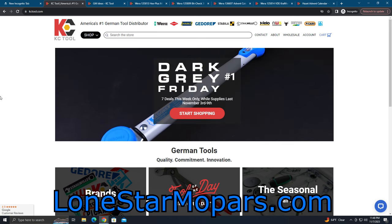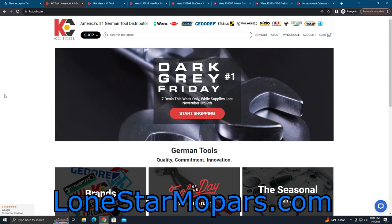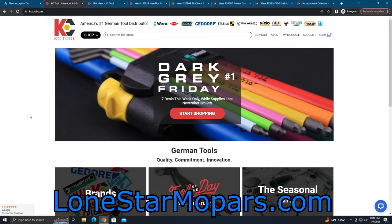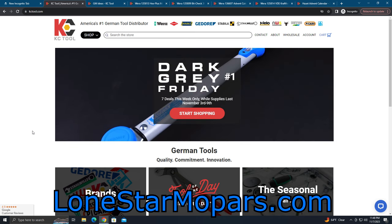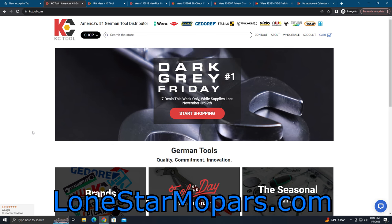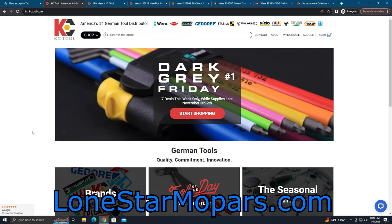You're going to see right there at the top, Dark Gray Friday number one. This is something that started last Friday. You've got all your Black Friday cyber sales, which seems like people have been doing since almost Labor Day a lot of places. Not that there's anything wrong with that — you can get some great deals. But KC Tool has decided to do things differently. You probably cashed in on some of their Black Friday sales. This is very similar, but they're doing it different. I personally am a fan of this because you get way more opportunity to find something you're really going to like.